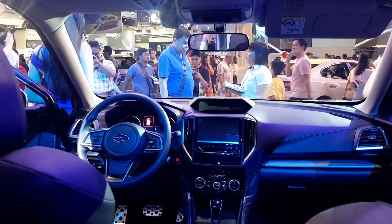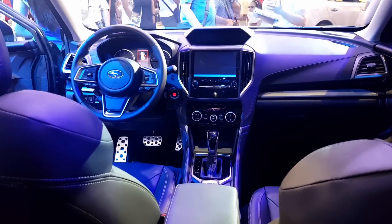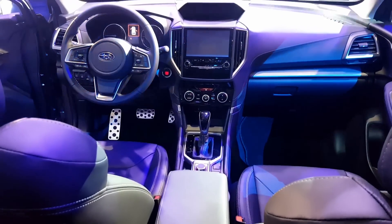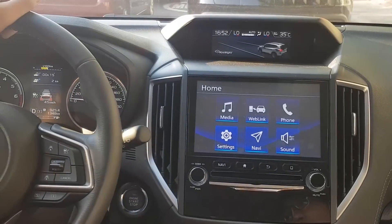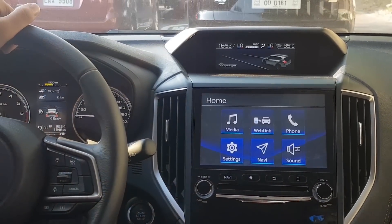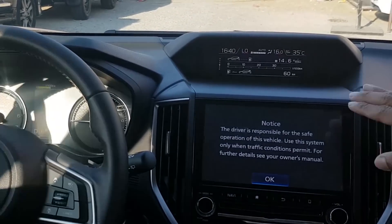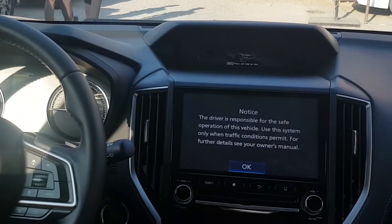The interior of the new Forester has a premium feel to it. Most of the surfaces are covered in soft-touch materials. The seats are covered in leather for both the IL and the IS. The vehicle has three display screens. There's a screen at the top which displays information such as weather, a compass, your EyeSight settings, and climate control settings.